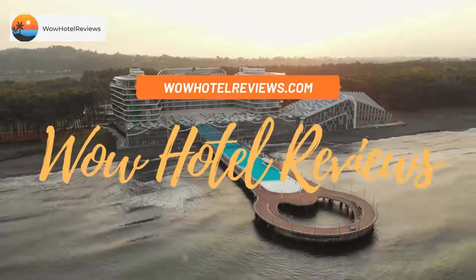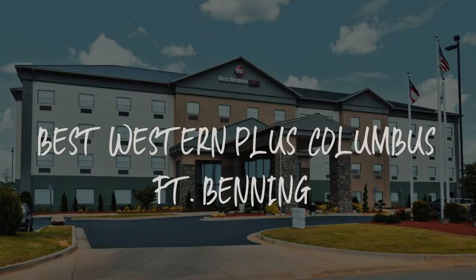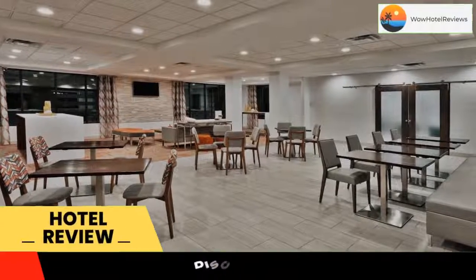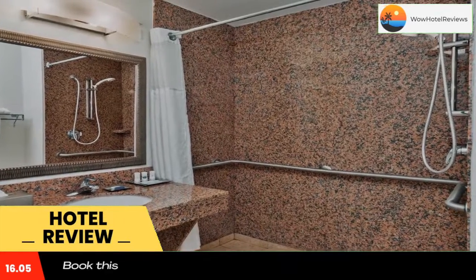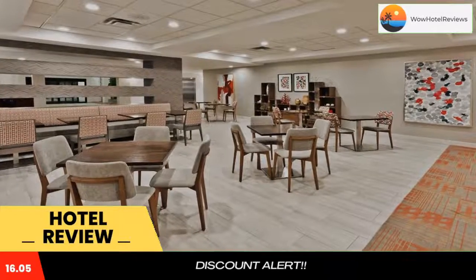Hello guys, welcome to Wow Hotel Reviews. Today I am reviewing Best Western Plus Columbus Fort Benning. It's a three-star hotel. Please use our Booking.com link in the description to book the hotel and get special pricing. Some of the most popular facilities are: one swimming pool, pet friendly, free Wi-Fi, non-smoking rooms, free parking, and family rooms.